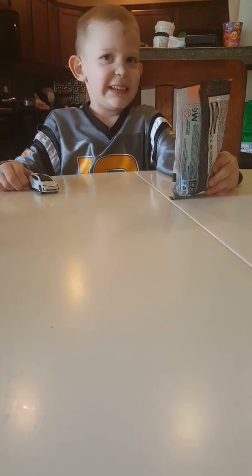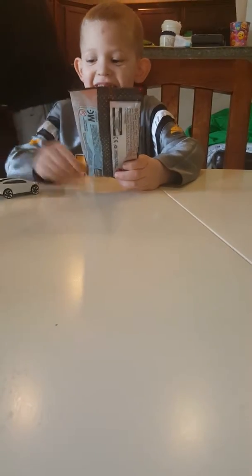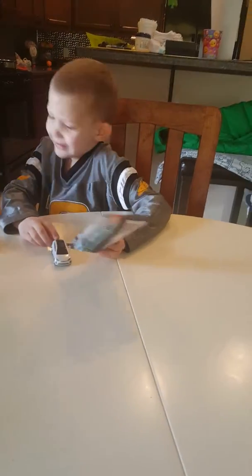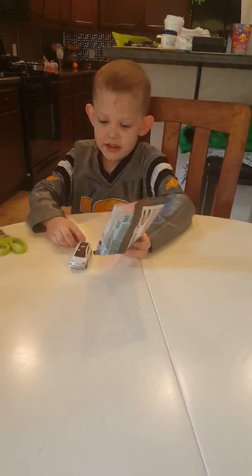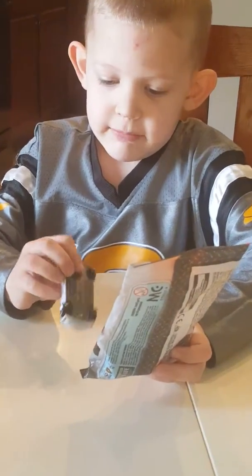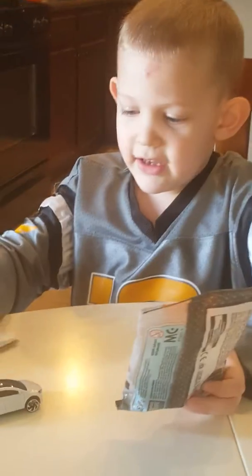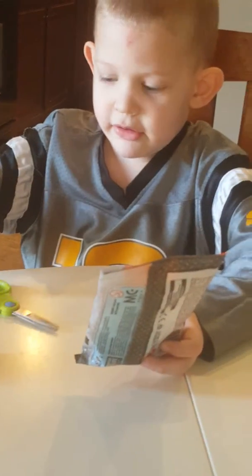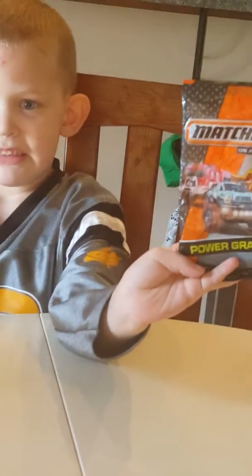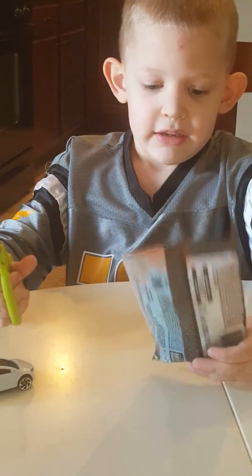What'd you get today, Leo? A Matchbox blind bag, and my dad opened up this car. Let me see the bag — it's a Matchbox Power Grab bag for $1 at Toys R Us.